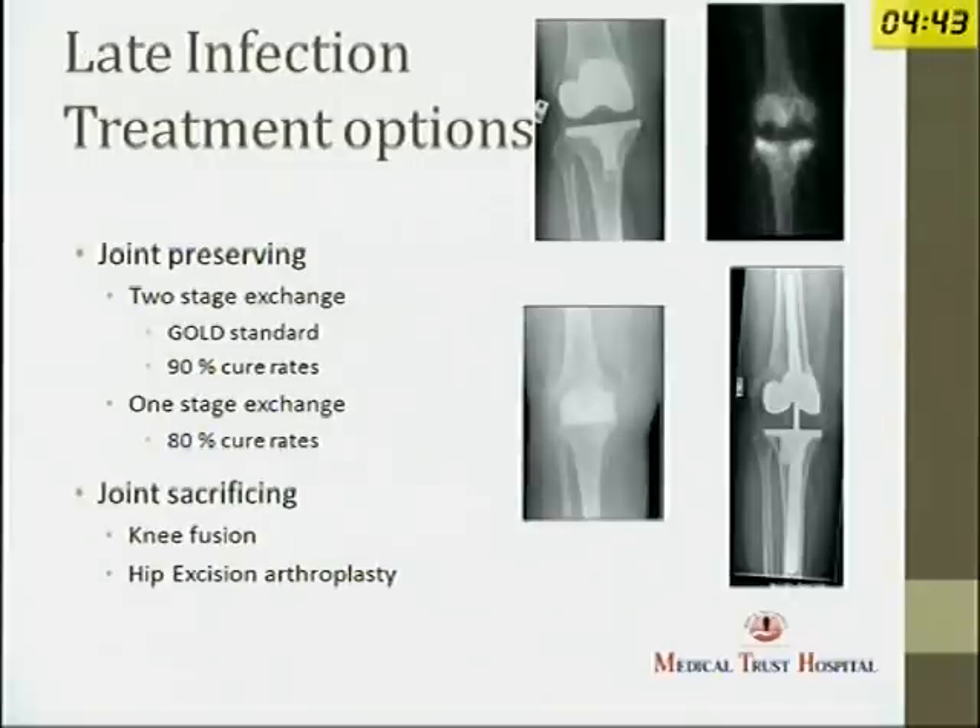For late infections, treatment options are joint-preserving and joint-sacrificing. For joint-preserving options, you can have either a two-stage exchange or a one-stage exchange. Two-stage exchange is the gold standard. In the first stage, you do a debridement, put in an antibiotic-loaded spacer, and once the infection has cleared, you put in the definitive implant — as you can see in this case of a knee with a hot spot on the bone scan. A cement spacer is placed first, and that is the knee at the end of the revision.